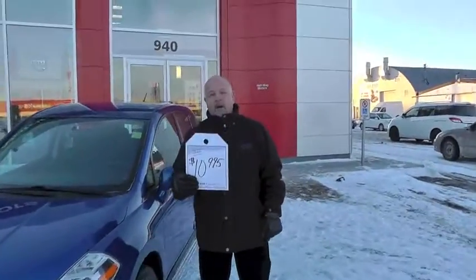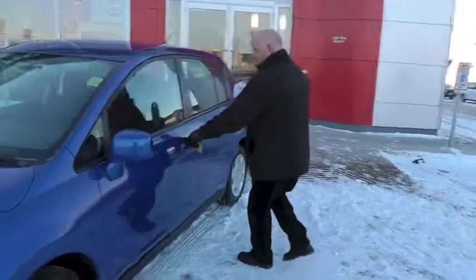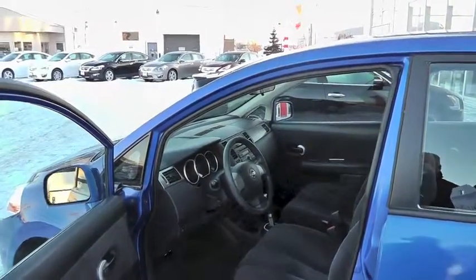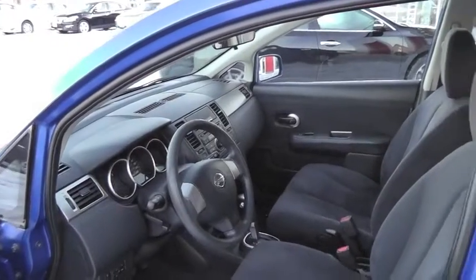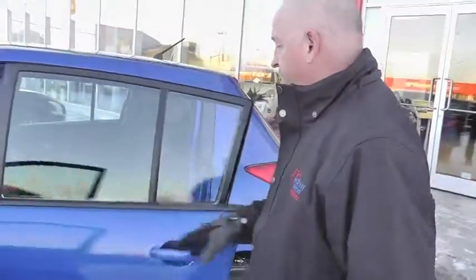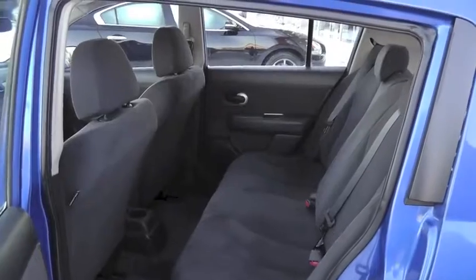It's got air, power windows and door locks, keyless entry, a nice spacious front compartment, overdrive, power mirrors, AM/FM radio, CD player with auxiliary attachment. Lots of room for the kids in the backseat — the whole family can fit in this car.